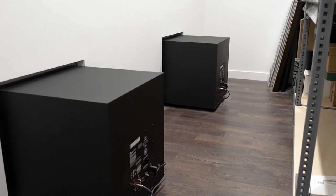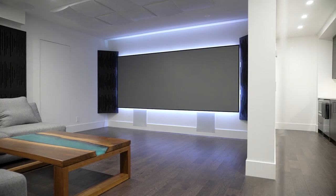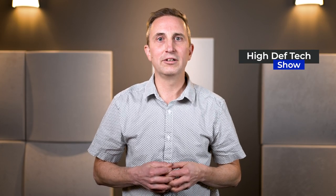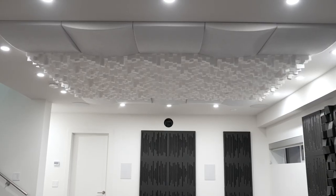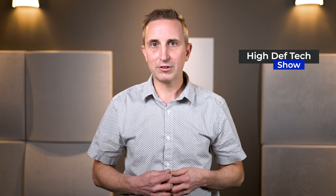The subwoofers are recessed, so all you see is a little grille in the front. There are no subwoofers that you see in the room. The speakers we actually hid behind the screen — it's an acoustically transparent screen, so it doesn't affect the sound of the speakers at all. And the rear speakers are recessed into the ceiling, blending nicely with the acoustic treatments.